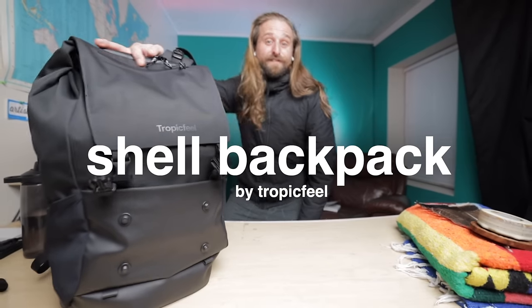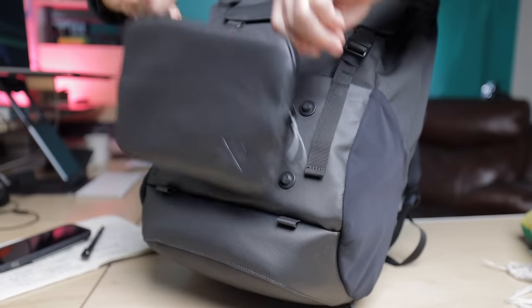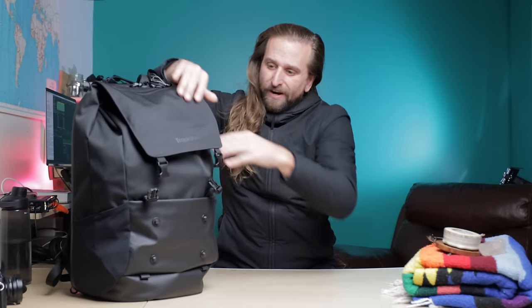It's the Shell from Tropic Feel. What's up y'all, let's get a little organized here. Hey, how's it going? I'm Chase Reeves. This is the Shell from Tropic Feel — a very interesting bag for me. Expansion, simple roll top. On one hand we also have a little expansion down here, perfect for shoes. Gonna show you that.